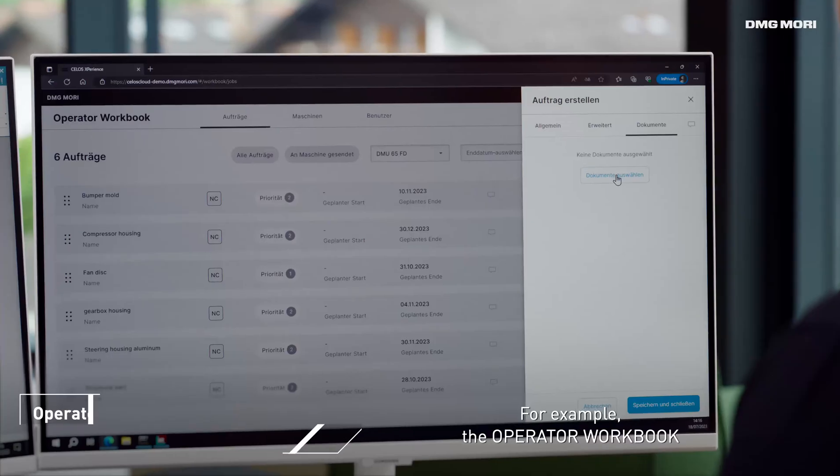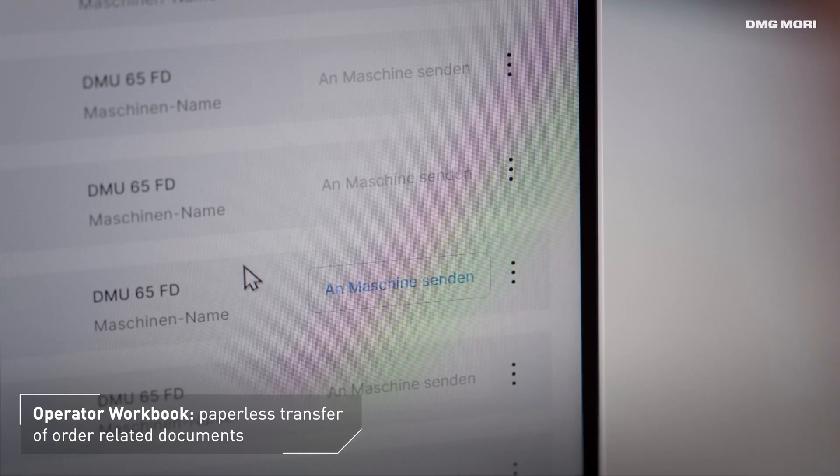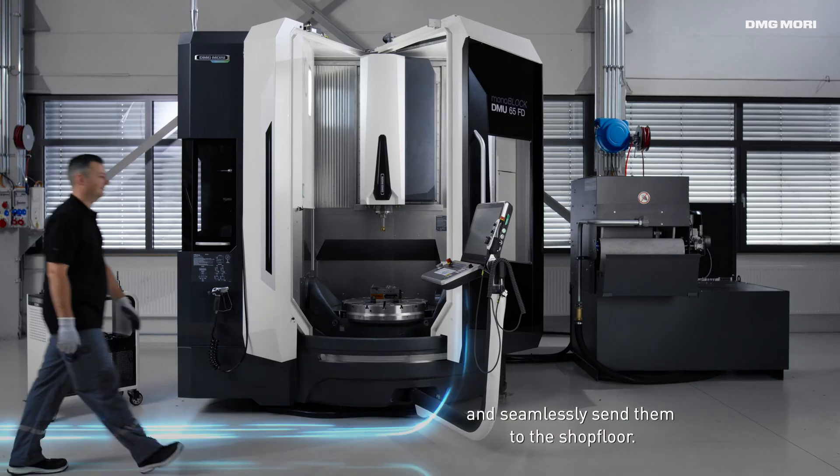For example, the operator workbook can be used to create orders during the work preparation and seamlessly send them to the shop floor.